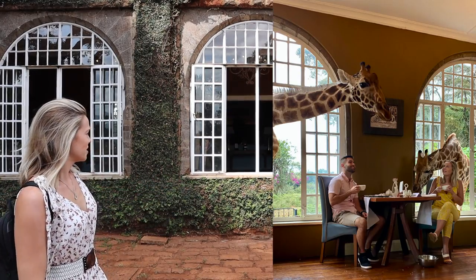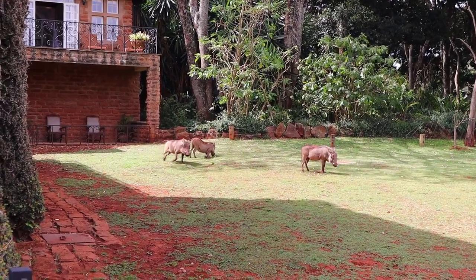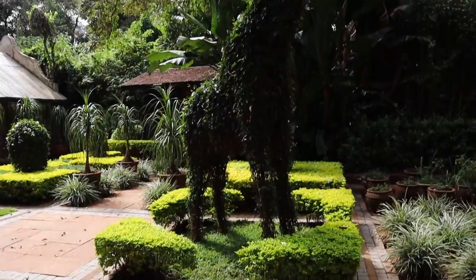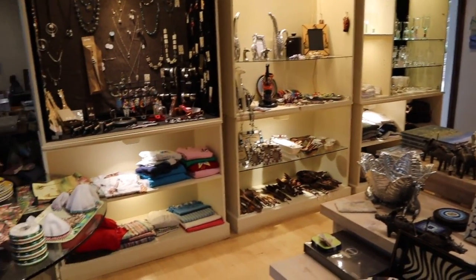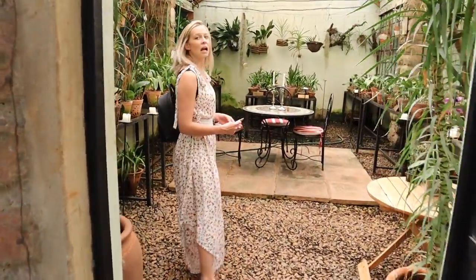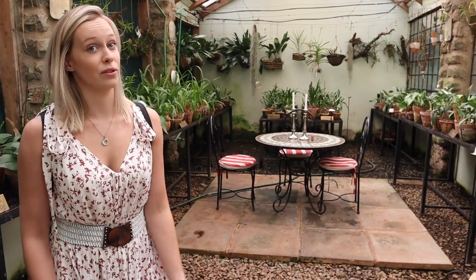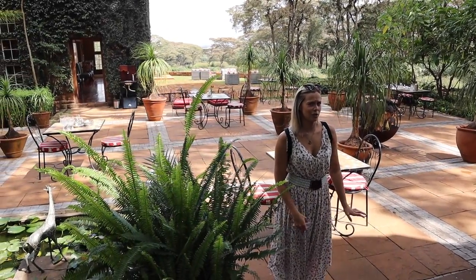These are probably the most famous windows in the world. This is called the Orchid House, and you can actually have a private dinner here with candles and everything, reserved just for you and your loved one. And this is the patio where you have your lunch and dinner - we haven't had dinner yet so I'll let you know.